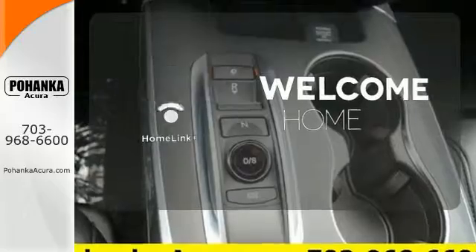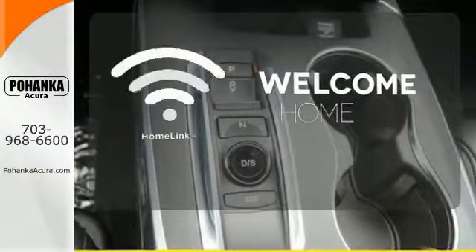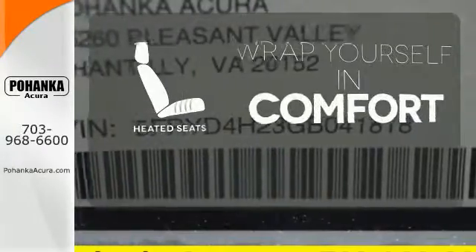Program garage door openers, gates, and lighting systems with HomeLink. Warm off the chills with the heated seats.